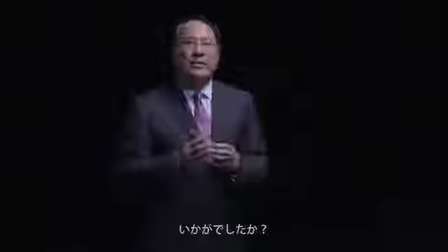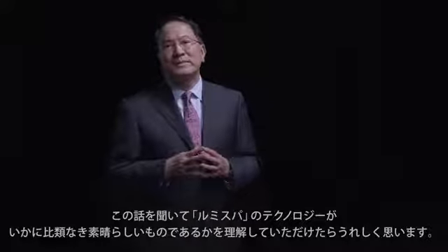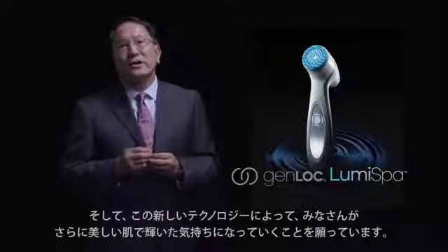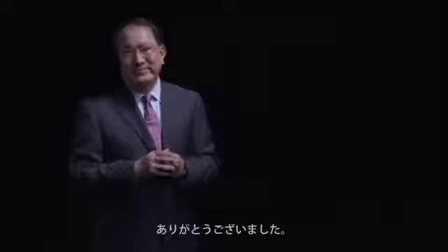I hope with this video, you will now understand and appreciate the uniqueness of the LumiSpa technology. And because of this new technology, your skin on your face will look much better and feel much better. Thank you.